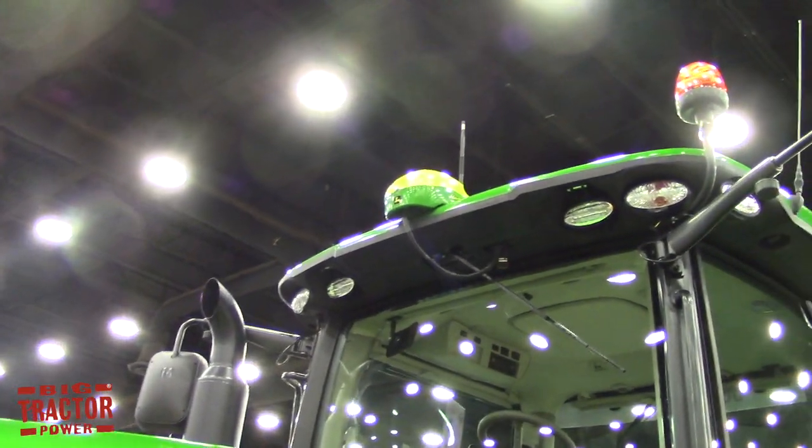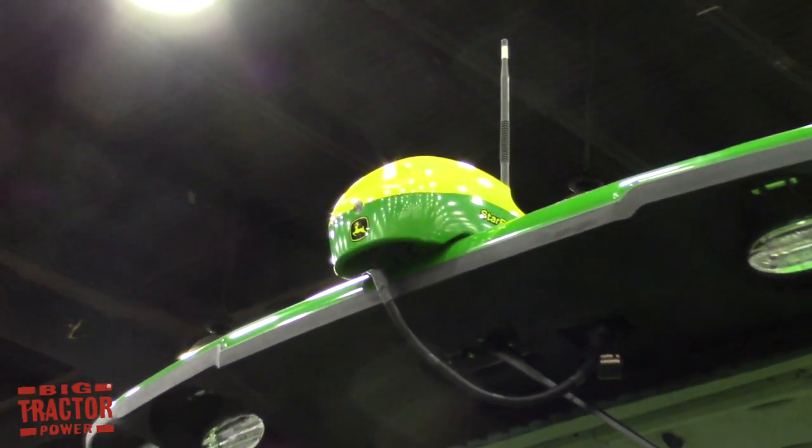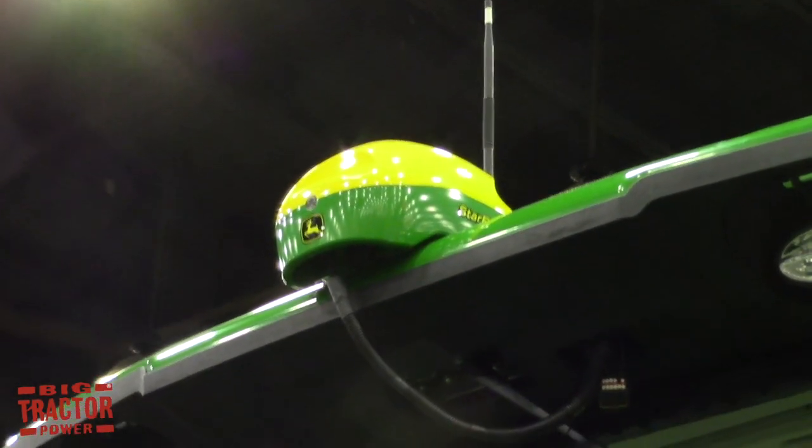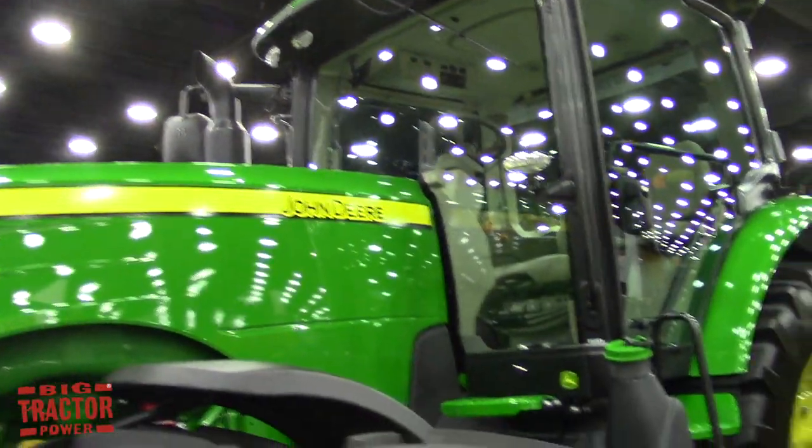What are some of the updates transmission-wise and technology-wise that are in this tractor? This tractor has a new E23 transmission. It also has a StarFire 6000 and independent link suspension.